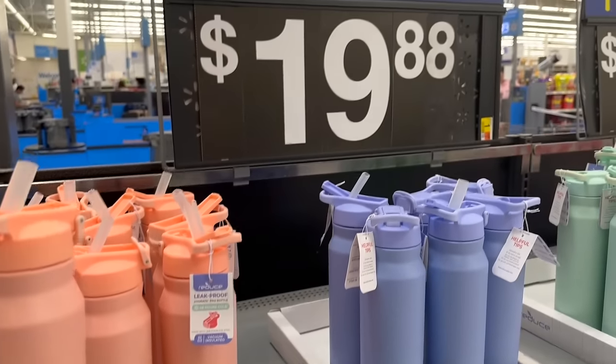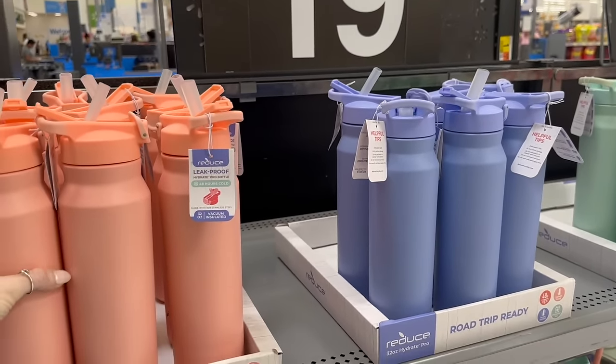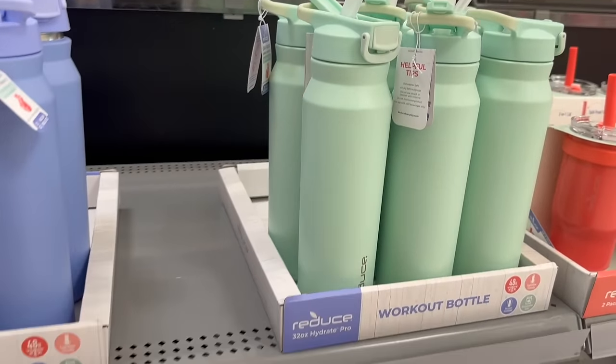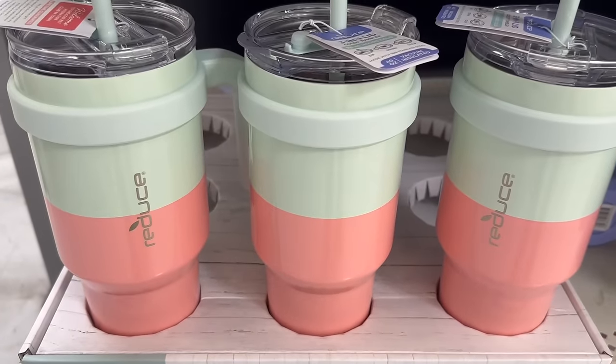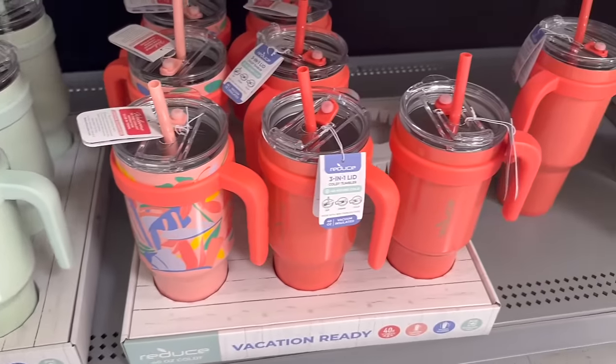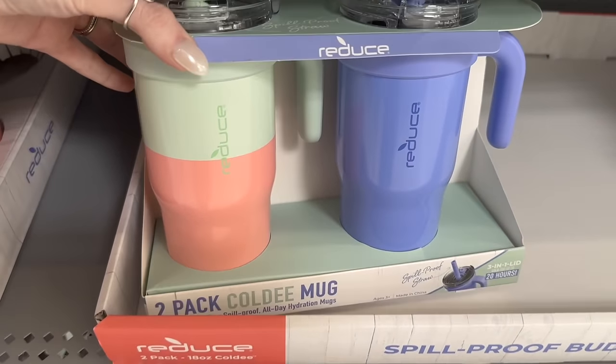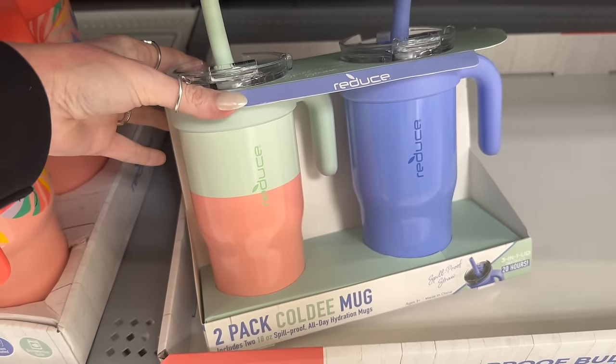I love this reduced water bottle — these are $19.88. I love this coral color; they have the blue, the green, and then the reduced cups here. I got a couple of these last year but they have new colors this year, which is really exciting. They also have the kids cups as well — these are spill proof.